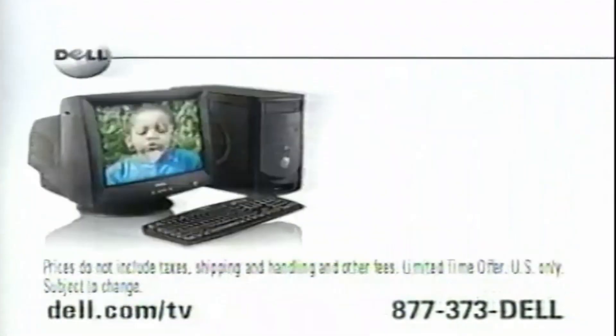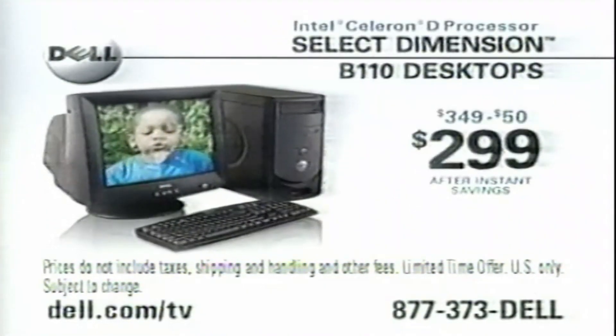Go online to get other Dell desktops starting at $299. It's more than an amazing deal, it's a Dell.